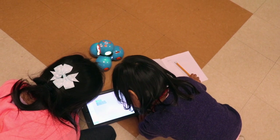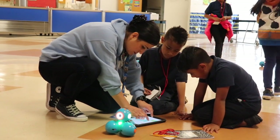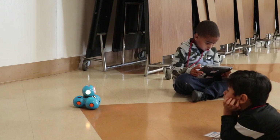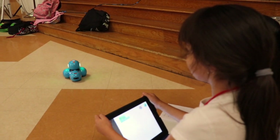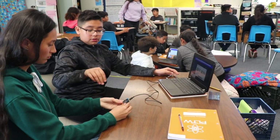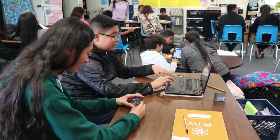Students are very engaged through Project Lead the Way. They start each module with an interactive story that provides a problem they will solve by the end of the module. Then they go through three activities where they do hands-on learning to gain the knowledge they need to complete the project and solve the problem. All of the problems are real-world problems, so the students do all of the thinking and all of the creating.